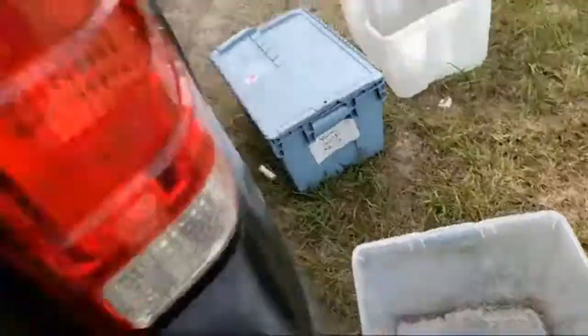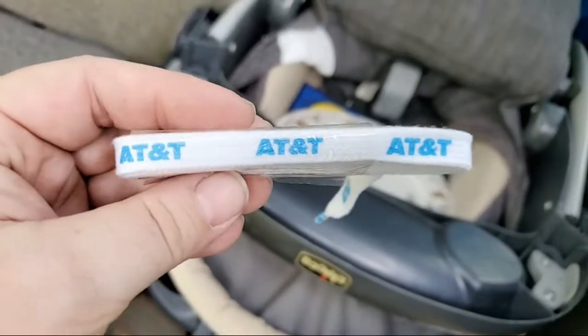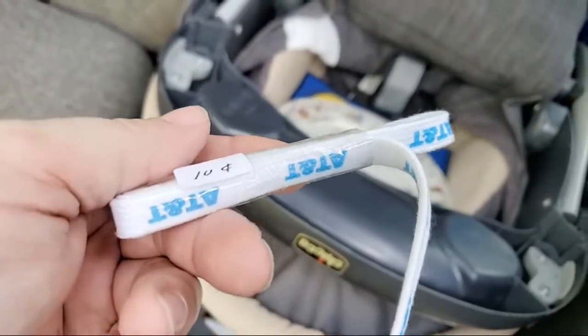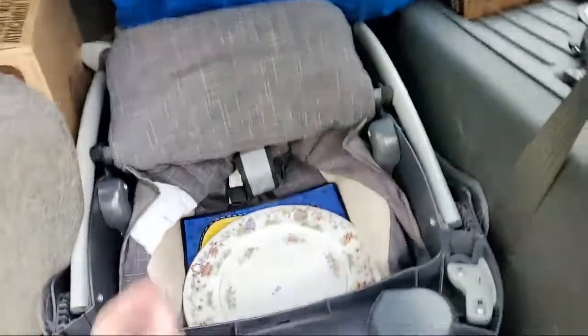I didn't pay anything for these — they just threw them in. They're like vintage AT&T shoelaces, still in the plastic, never used. I thought those might be worth something.